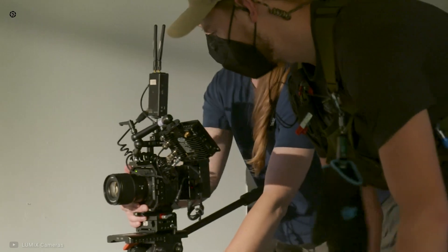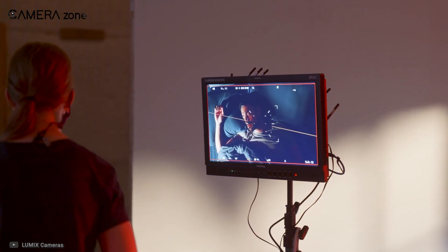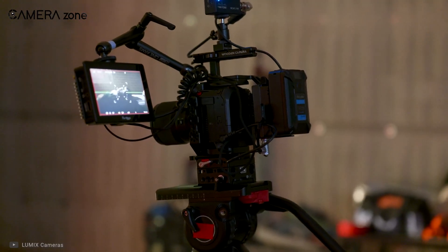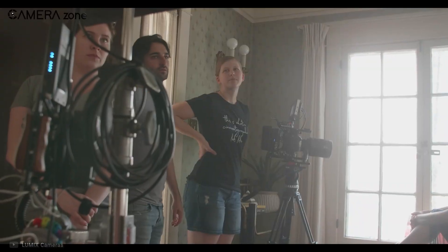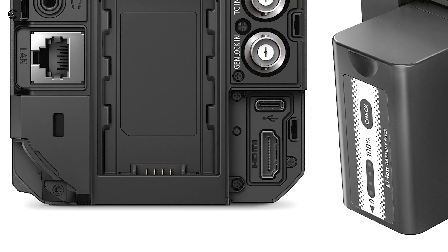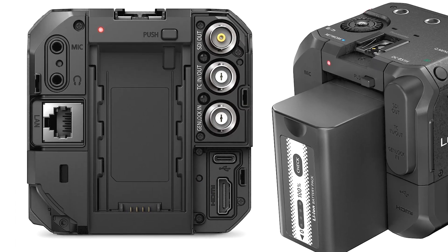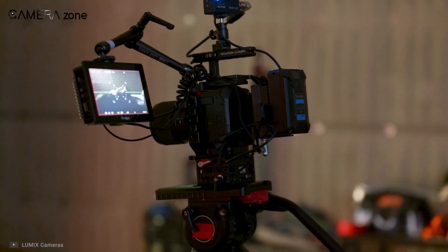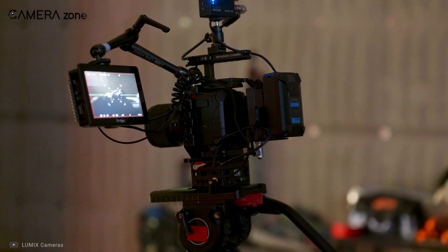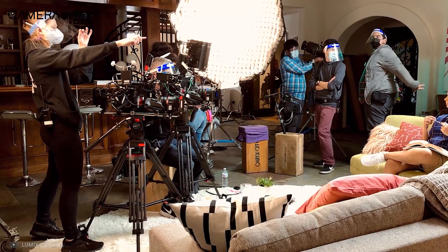For example, the BS-1H includes an SDI port that lets you stream video to an external recorder, monitor, or other devices — though you are limited to 1080p video output over SDI. If you want to record 4K videos externally, you can do so using the HDMI port. The good news is you can simultaneously use SDI and HDMI — perhaps one for monitoring and the other for recording. There is also genlock and timecode, which helps sync cameras when shooting in a multi-camera environment.